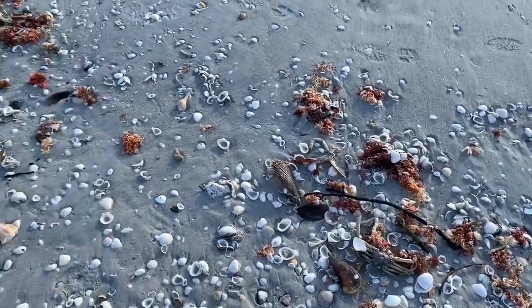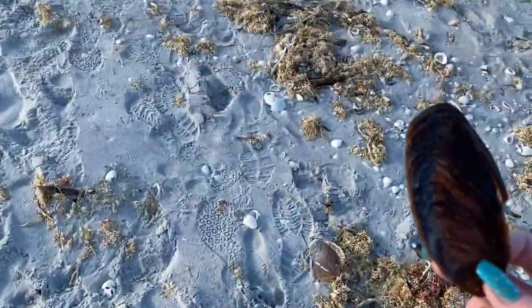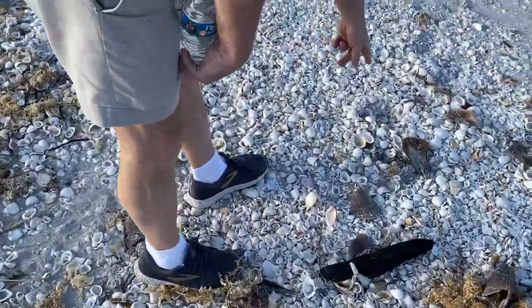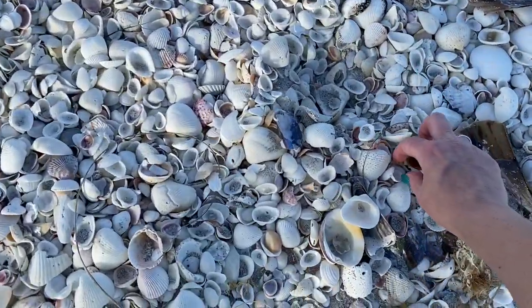There's a crab. There's a dead fish. Oh my god. This is the foot of a very huge whelk. First auger of the trip — look at that.